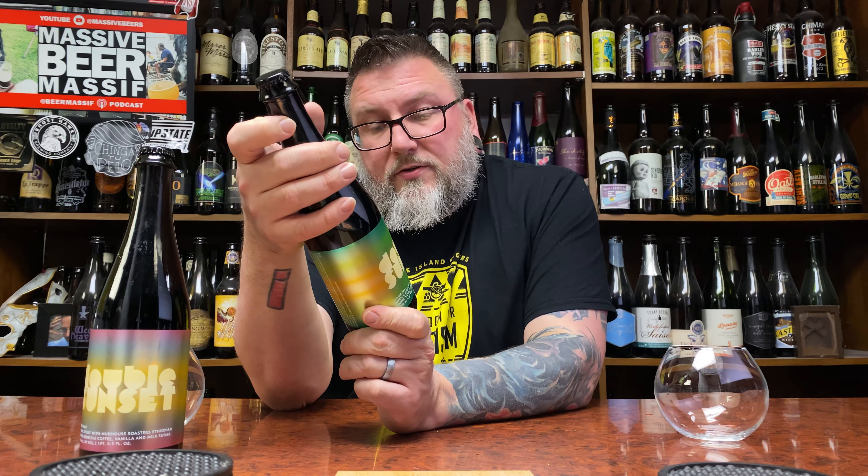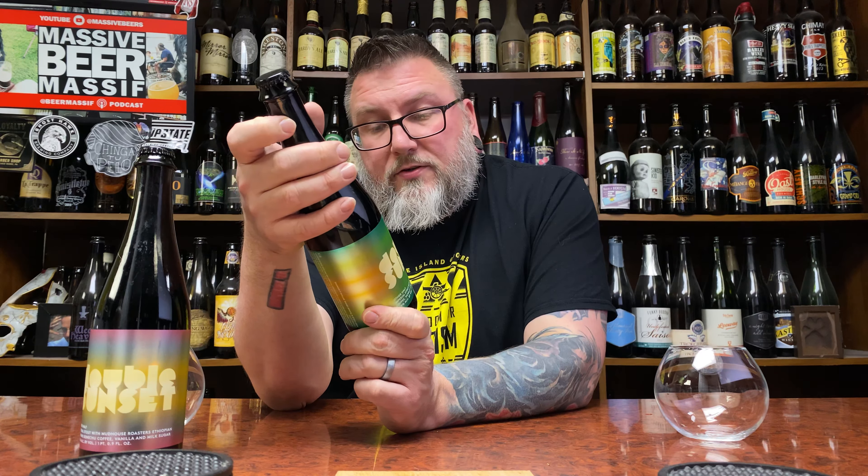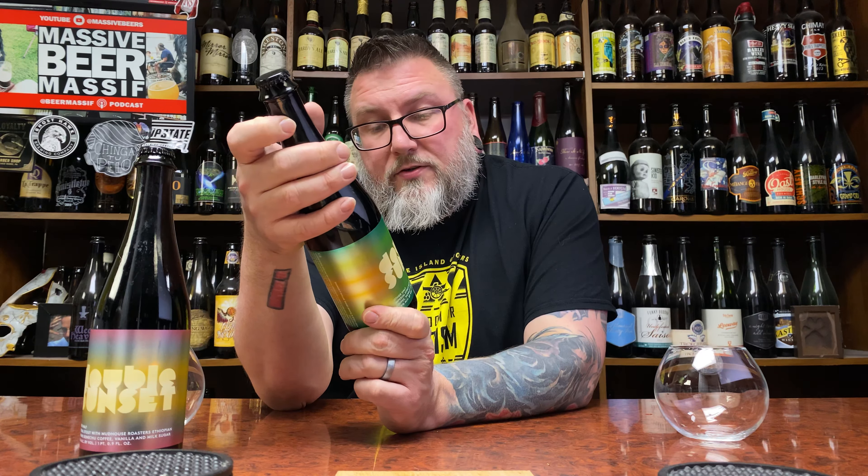If you watched my previous review of this line of beers, you know I kind of just went off about them. Those are bourbon barrel aged coffee variant vanilla milk sugar beers, as these are. This one over here is Double Sunset — it is a non-barrel aged version, an imperial stout with Mud House Roasters Ethiopian Tishom Gamachoo coffee, vanilla, and milk sugar, coming in at 13%. And this one is an imperial stout with Ceremony Coffee Roasters Mexican Siltepec coffee, vanilla, and milk sugar.